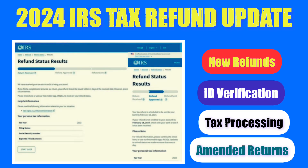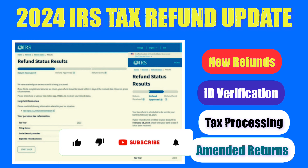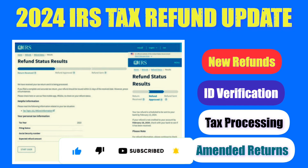In today's IRS tax update, we'll delve into the latest developments of this tax season, addressing concerns of those not seeing updates on their refund status results online. We'll also explore the 810 refund freeze code appearing on tax transcripts and recap ongoing refund delays due to the necessity of completing ID verification. Additionally, for those navigating amended tax returns, be prepared for potential delays of 6 to 8 months or even longer. Let's dive in.